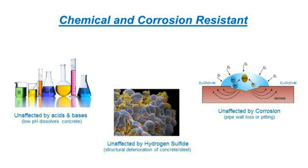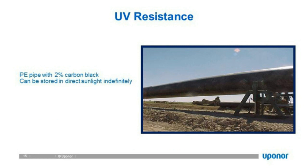Sometimes piping is installed above ground — river crossings or bridges — where the pipe will be exposed to UV radiation. HDPE pipe is typically manufactured with approximately 2% carbon black, which, even in that small percentage, provides exceptional UV resistance. With 2% carbon black, HDPE pipe can be installed outside with no degradation to the integrity of the pipe over 50 to 100 years.